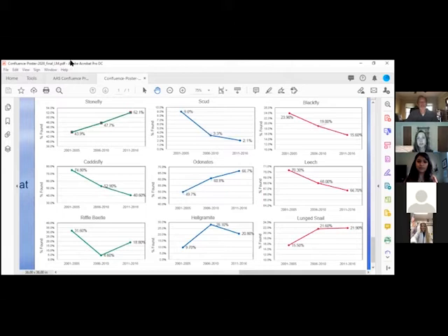Does our audience have any questions based on some of the trends in these graphs? I'm curious — the Stonefly was at 43.9% and then went up to about 52.1%. Is that kind of change typical? Would you expect to see those kinds of fluctuations in these five-year periods, or would that be a reason to think something has changed in the system?